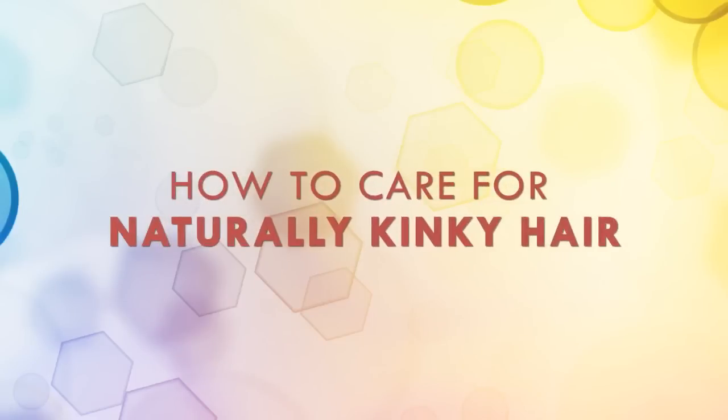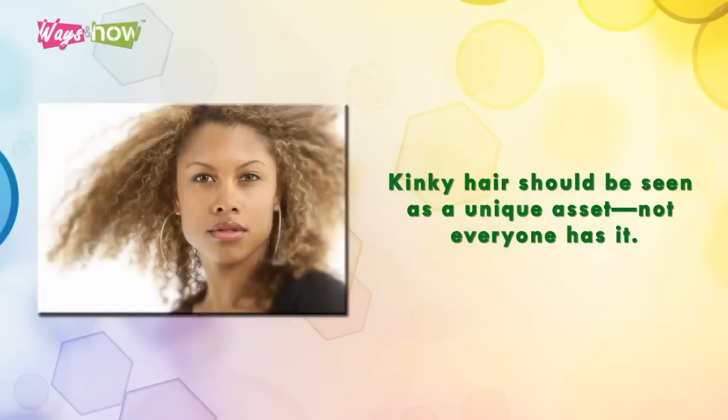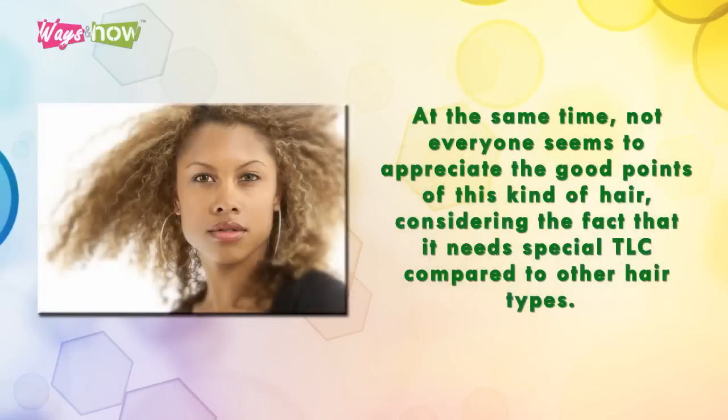How to care for naturally kinky hair. Kinky hair should be seen as a unique asset — not everyone has it, and at the same time not everyone seems to appreciate the good points of this kind of hair.